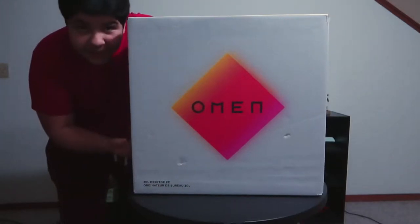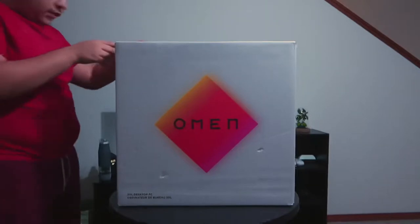Here's the PC. I need to open this. I'm gonna go get a knife. Alright, I'm back, I got my knife and I'm about to cut it open.